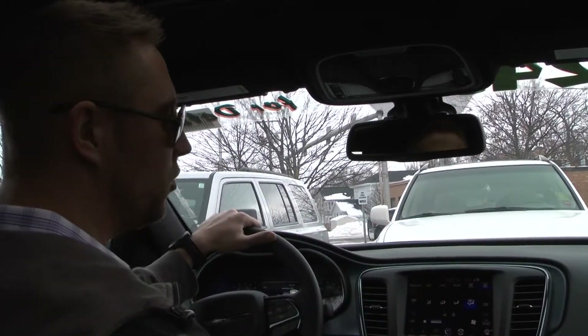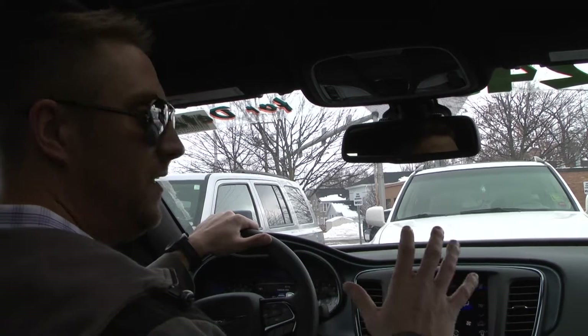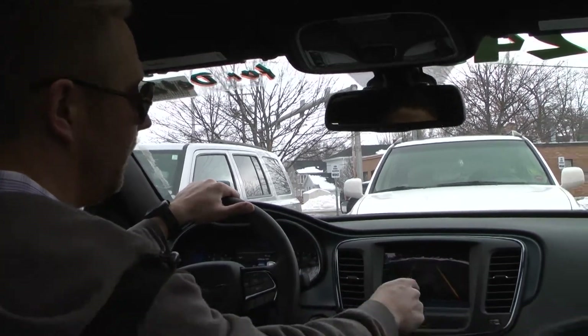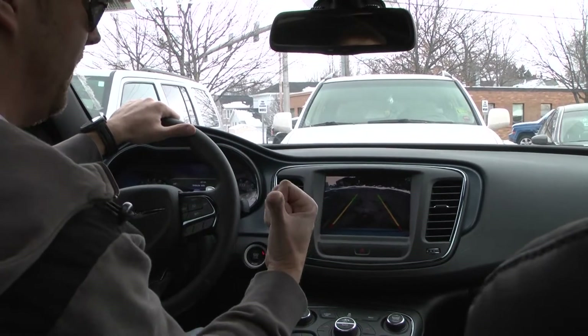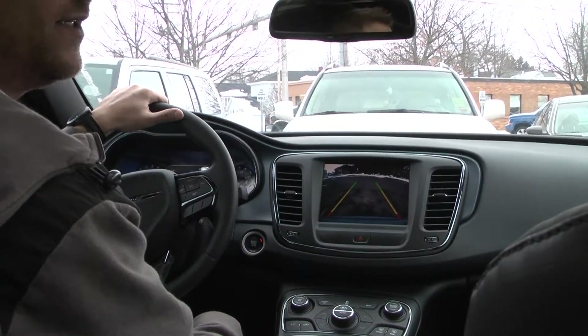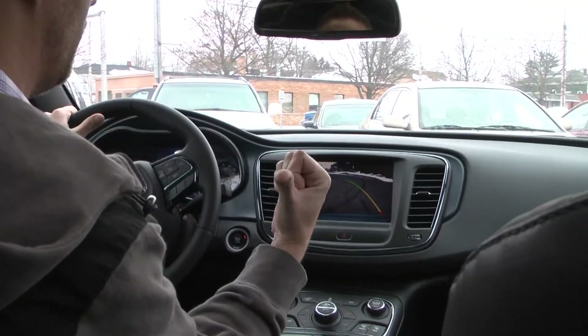I've jumped inside the all-new Chrysler 200 and we're going to take this baby for a test drive. One of the cool features you'll notice right away is the rear-view camera that turns on when you put the car in reverse — you can see what you're backing up into. It actually has the lines too, in case you want to back up into a parking spot.